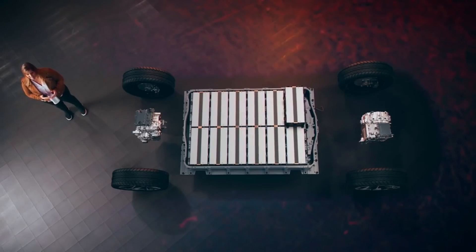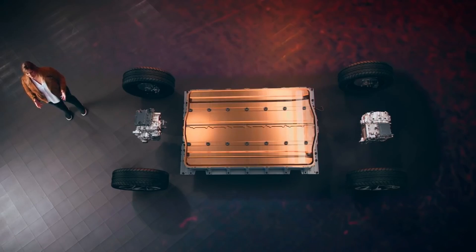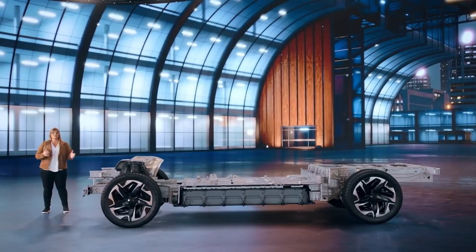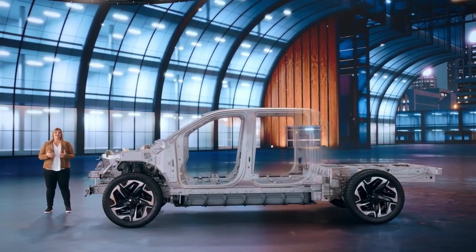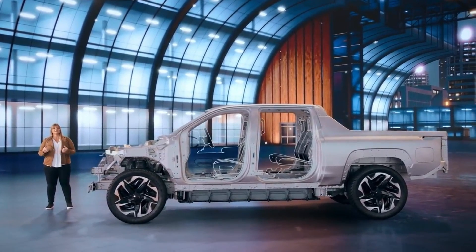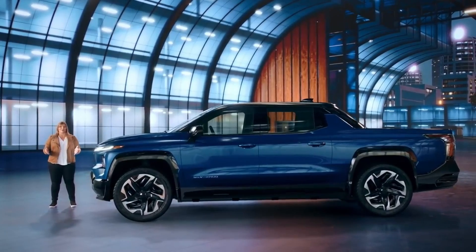This structural design integrates the capability Silverado customers have come to expect from a full-size pickup in terms of strength, durability, and performance, while also providing a more comfortable, confident ride both on and off-road.